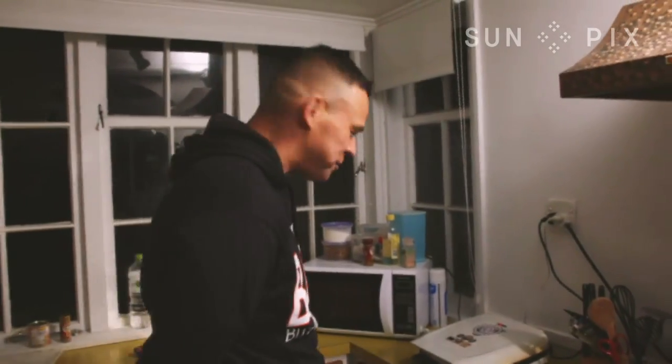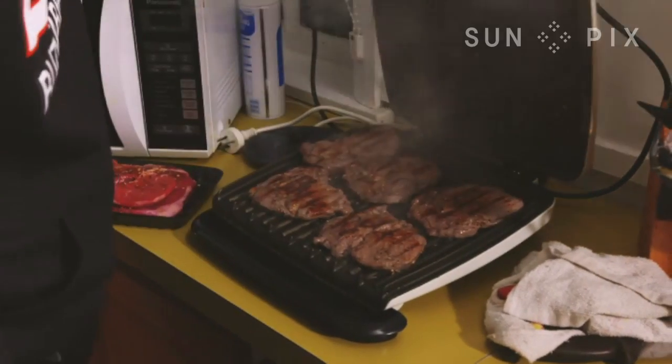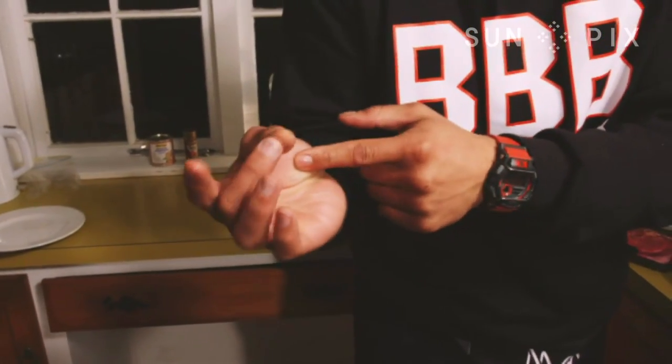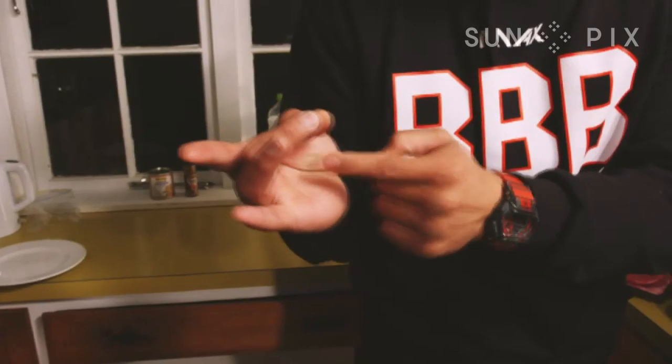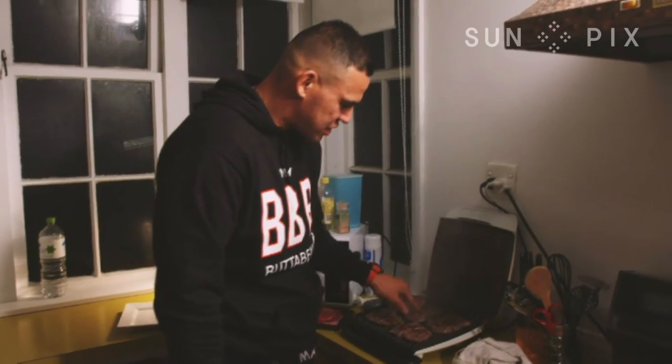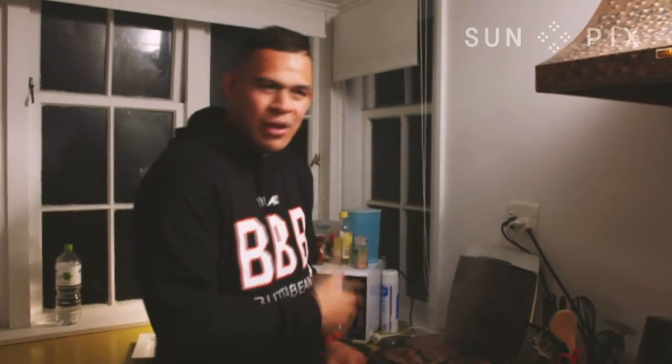Nearly there, nearly there. Our steak's nearly ready. A quick way to check it — quick rule of thumb — you feel your palm. This here is well done, over here is underdone. Touch that finger there, that's about medium rare. So you can get how that texture feels and go along and touch your steaks. Spot on. That's how I like it — medium rare.